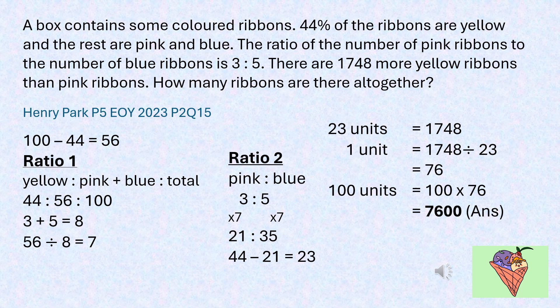Taking the total as 100%, 44% of the ribbons are yellow and 56% of the ribbons are pink and blue. This expressed in ratio is 44 to 56 to 100. The ratio of pink ribbons to blue ribbons is 3 to 5, so there are 3 parts of pink ribbons and 5 parts of blue ribbons, giving a total of 8 parts for pink and blue.